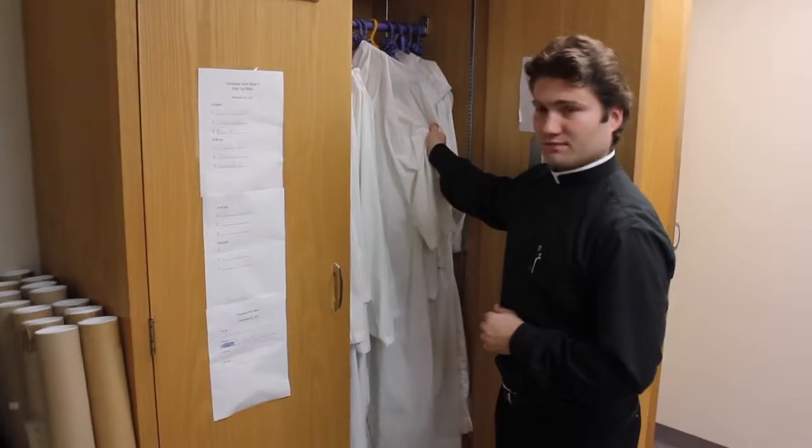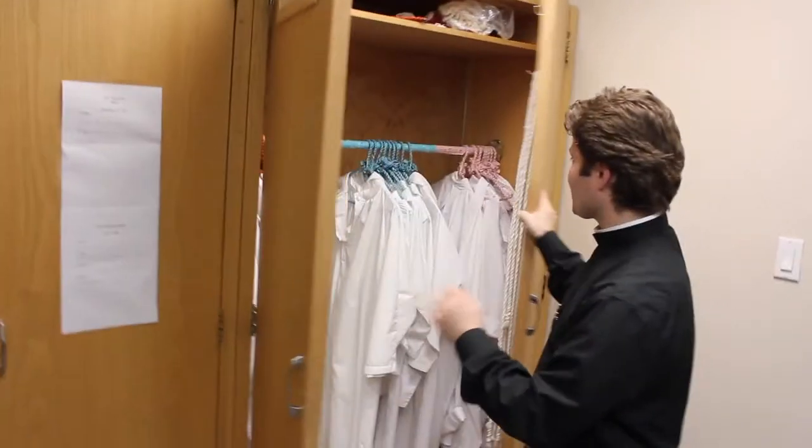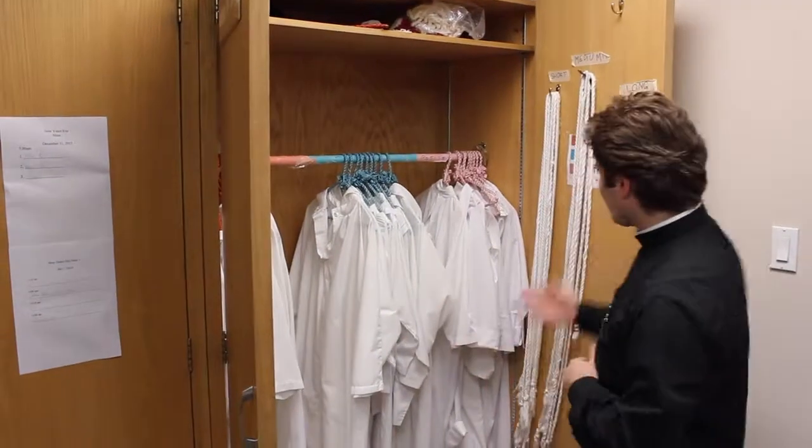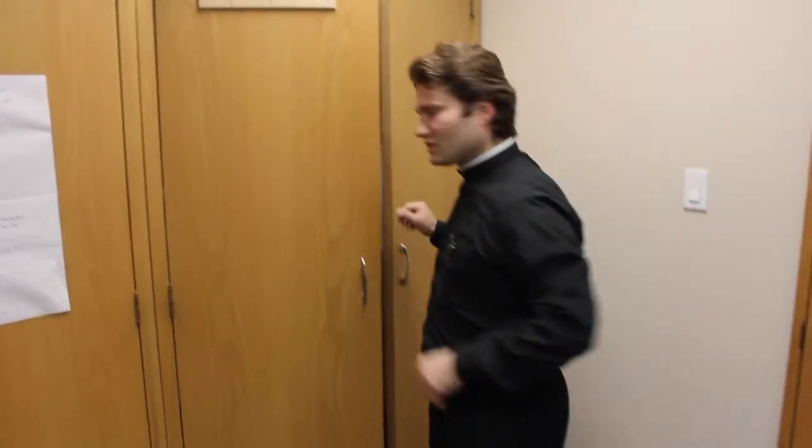Here we have the altar servers. They have their albs in different sizes — this is where they get vested, small and big. These are cinctures, the ropes that they use around their waist.